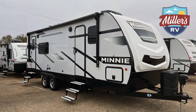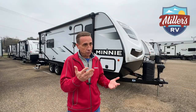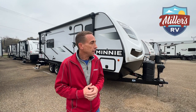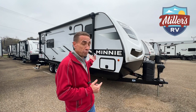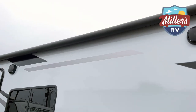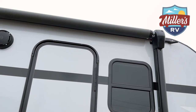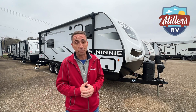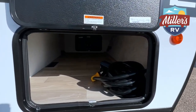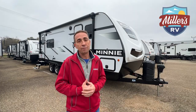The 2529RG is a unique floor plan. First thing you notice from the outside is you've got two entry doors. Nice thing about that is you've got a fire escape — people sleeping in the back, people sleeping in the front, making it quick and easy to get out. You also have your own private entry door to your master bedroom. The awning goes basically from the front to the back, covers both entry doors, always keeping you dry outside. You've also got pass-through storage that goes all the way through and is accessible from either side.